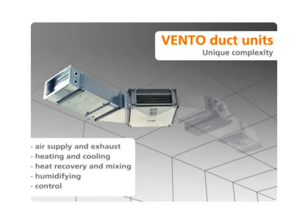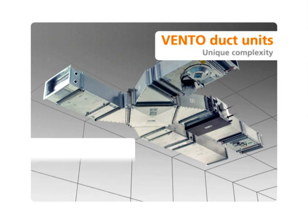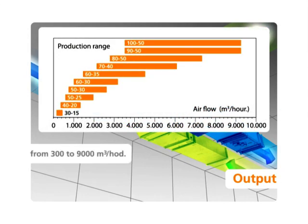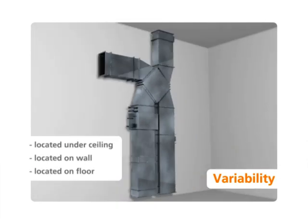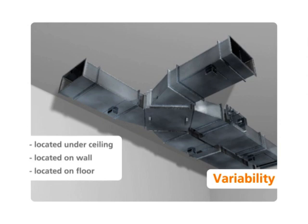The Vento system of air handling duct units is a unique tool for the realization of complex air handling equipment, which can be augmented in accordance with the customer's needs. The output range can cover the needs of large and small industrial installations. Should conditions be spatially complicated, for example during the reconstruction of buildings, Vento provides an indispensable tool.